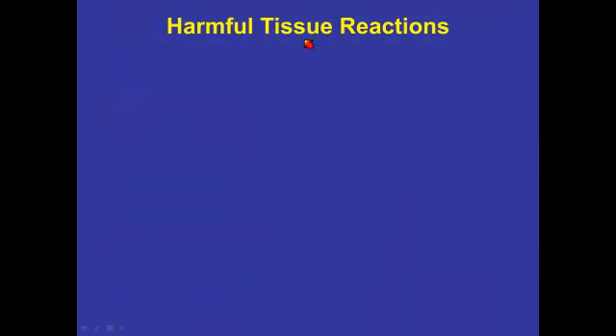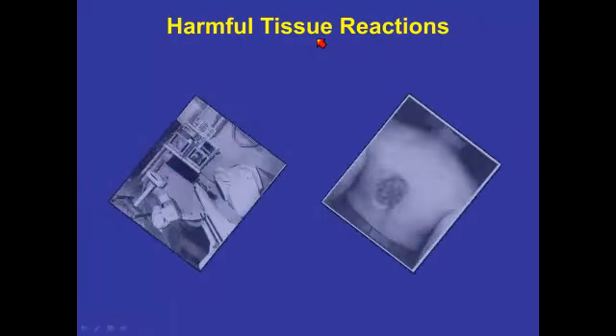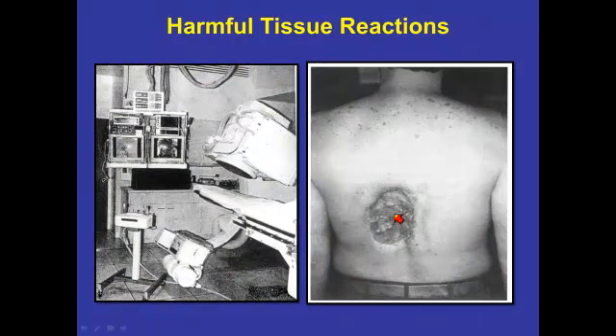Nowadays, these are sometimes called harmful tissue reactions. Here's an example of a patient who we believe was exposed to about 20 gray during a cardiac procedure. This is several months after the radiation exposure, and we can see a horrific radiation burn that was actually treated with a major skin graft.